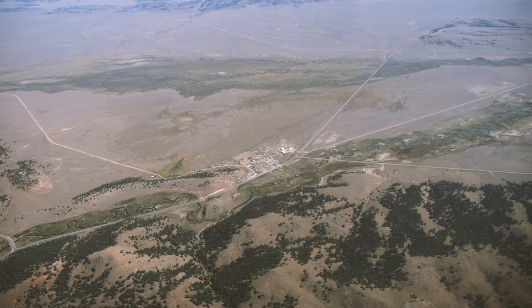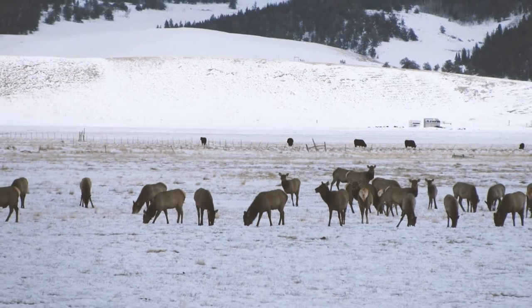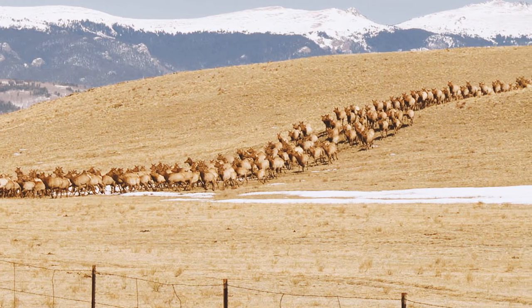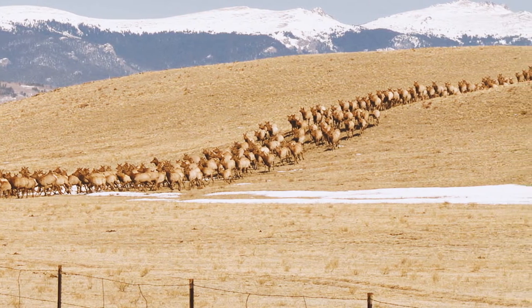The big thing about South Park is that it's a prime winter range. Antelope, deer, and particularly elk — I think there's well over a thousand head of elk that come down into South Park every winter.